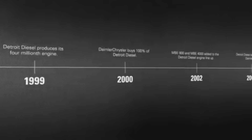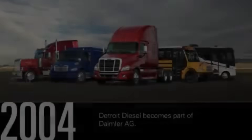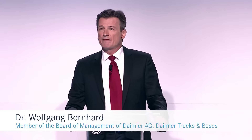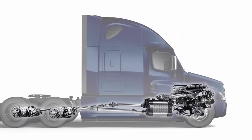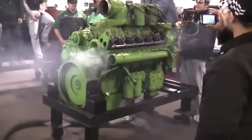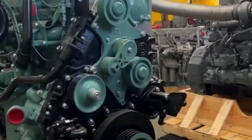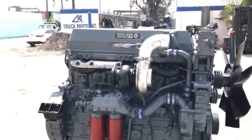In 2000, Daimler Chrysler acquired Detroit Diesel Corporation, bringing the company under the umbrella of a global automotive giant. This acquisition marked the beginning of a new era focused on modern clean diesel platforms. The legendary two-stroke engines that had built Detroit Diesel's reputation were gradually phased out in favor of advanced four-stroke designs that could meet increasingly strict emission standards.